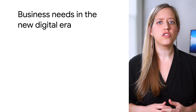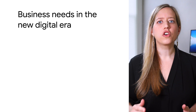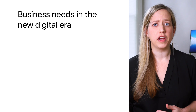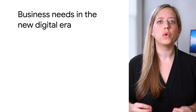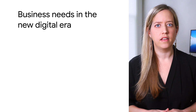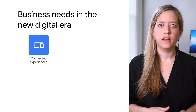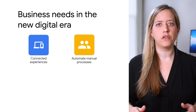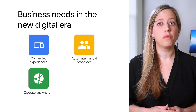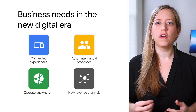Businesses have been executing on digital transformation strategies for many years. However, the COVID-19 outbreak drastically changed consumer behavior and work environments, forcing businesses to quickly adapt and accelerate their efforts to meet new digital demands, such as delivering a connected, seamless digital experience, automating as many manual processes as possible, operating anywhere with a distributed remote workforce, and unlocking new revenue streams.